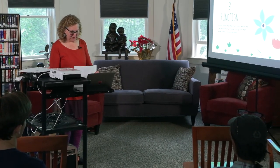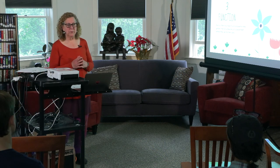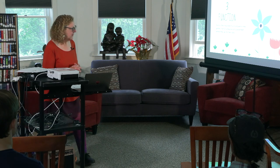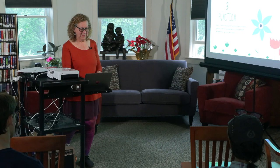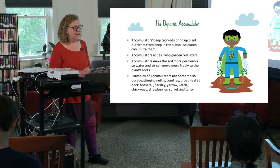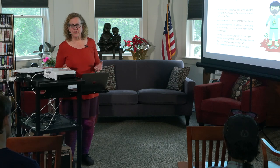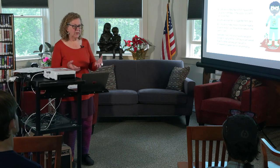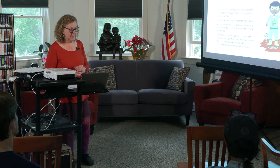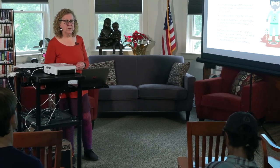Now comes the fun part — we're going to talk about function: the superheroes in the garden. Each superhero has their own function or functions; some have multiple jobs to do. Here's our first friend — the dynamic accumulator. He has deep tap roots going down into the soil and brings up minerals and various other elements from deep in the earth so they can be utilized by the plants.